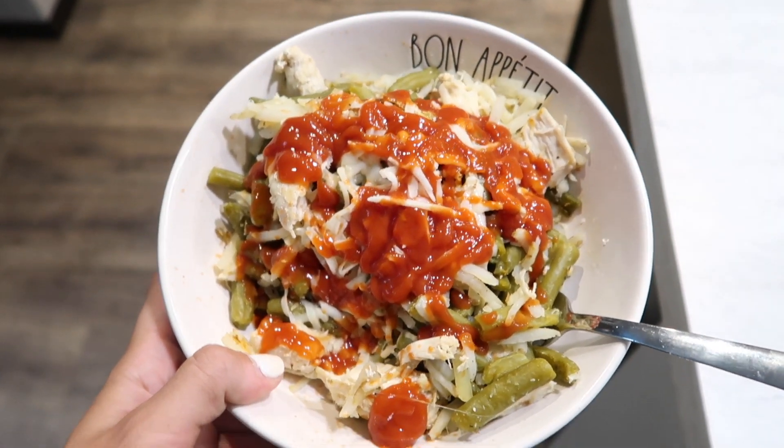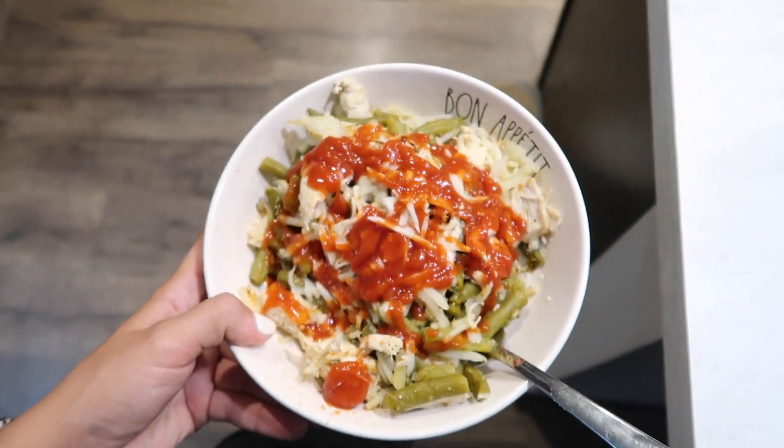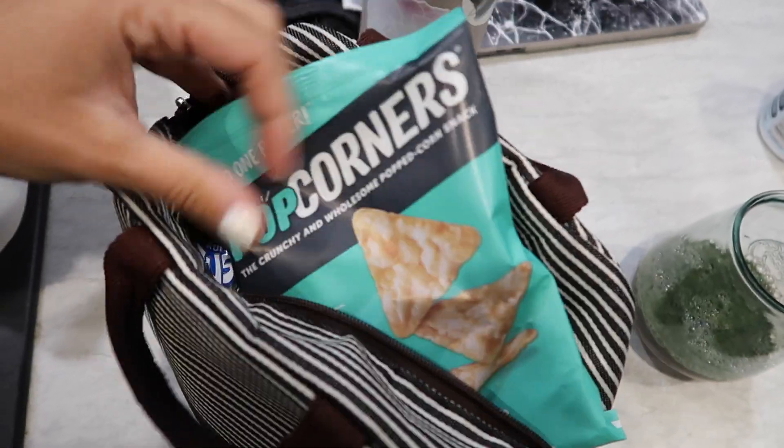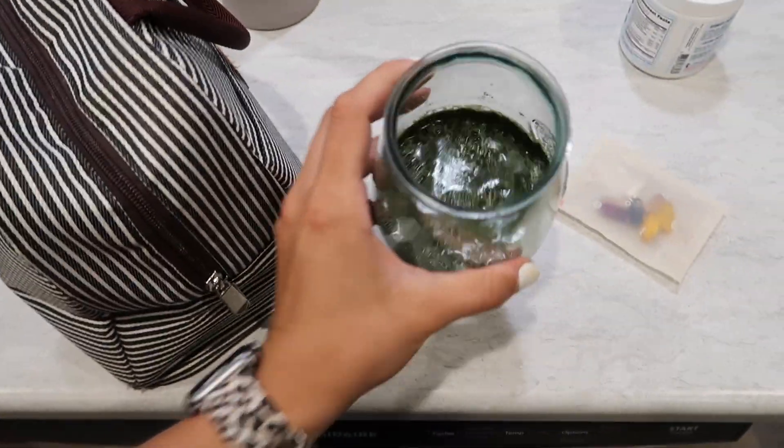This is the finished product — all sautéed up in a pan, topped with a ton of sugar-free ketchup. You certainly don't have to do that, but that's what I'm having. Oh, and I forgot — gotta have the Popcorners. Cheers!